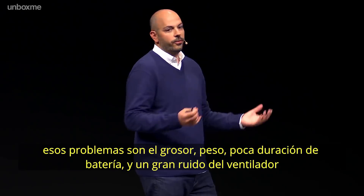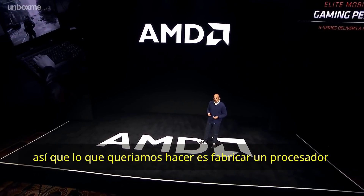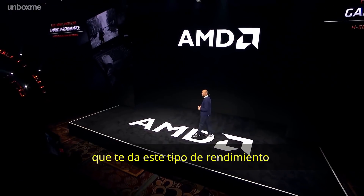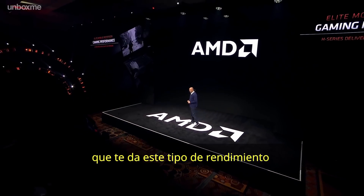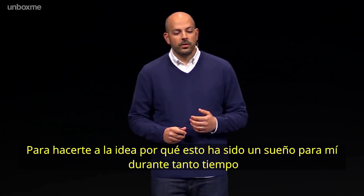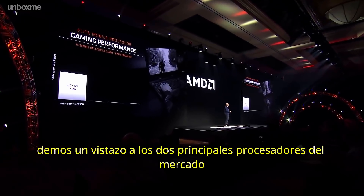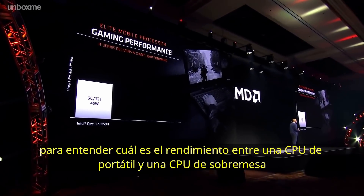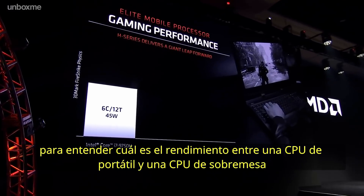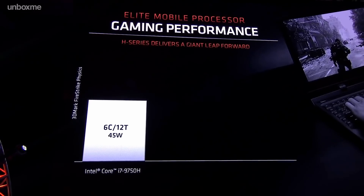But without all the compromises that come associated with it — those compromises being thickness, weight, poor battery life, huge fan noise, and they tend to be pretty expensive. So what we wanted to do is build a processor that gives you that kind of performance without all of those compromises. To give you an idea as to why this has been a dream for me for so long, let's look at two leading processors in the market to understand what the performance delta is between a mobile CPU and a desktop CPU.